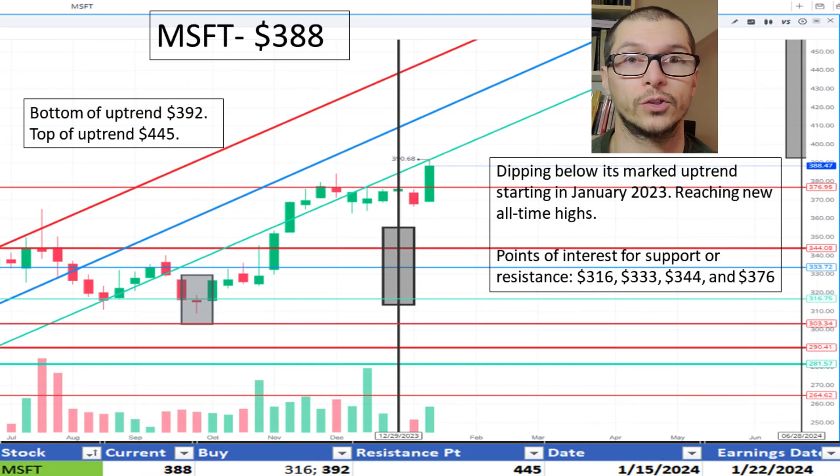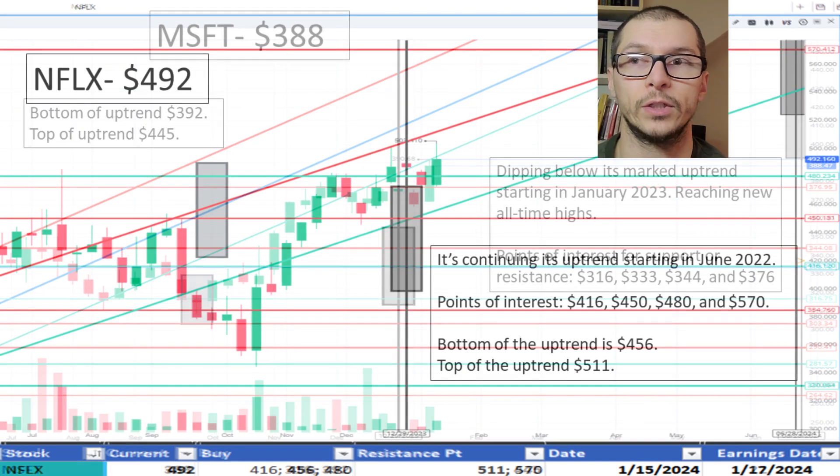Looking at Microsoft, $388. It's near the bottom of its uptrend since January 2023, the bottom being $392. It's added some resistance near $376. Because of the noted uptrend, I like the price.